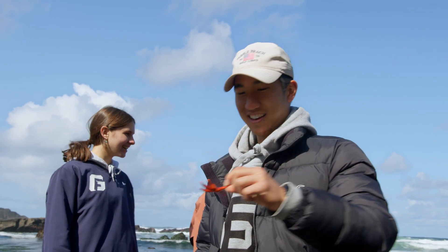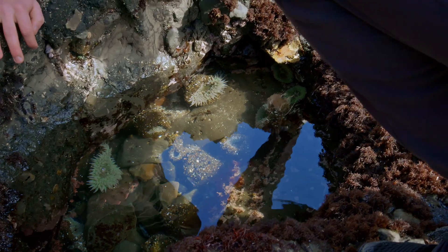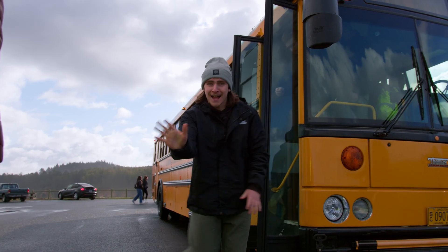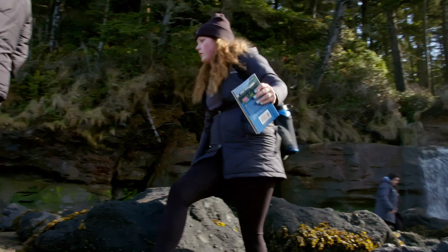This is Biology 212 and we were hiking around the tide pools looking for different organisms and hoping to catalog them. Once we get down there you'll know why it's called Boiler Bay, because there's an old ship boiler that has been washed up ashore from a shipwreck some hundred years ago.